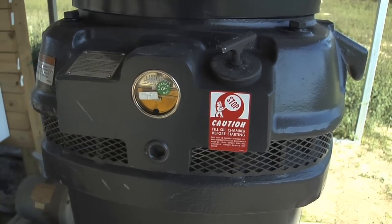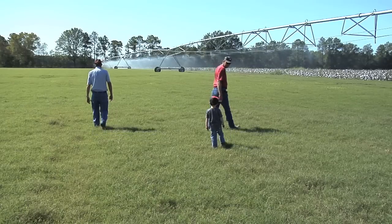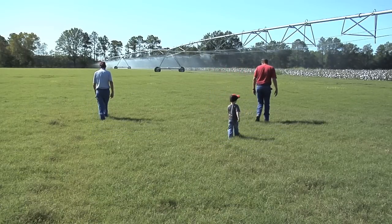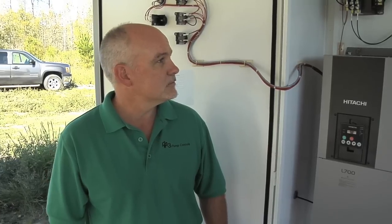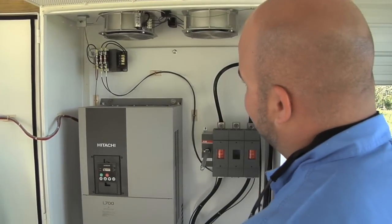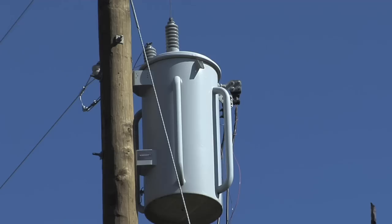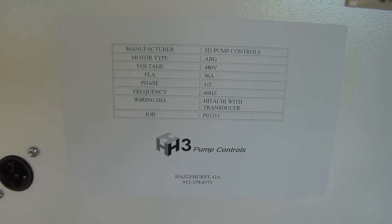To run large pumps on the farm, you need to utilize what is called three-phase power. It is a special type of power that is usually run for industrial applications, and it is very expensive. And that is where H3 Pump Controls comes in. They were able to install a converter that would allow single-phase power, a much cheaper line to run, and convert it to the more costly three-phase power.